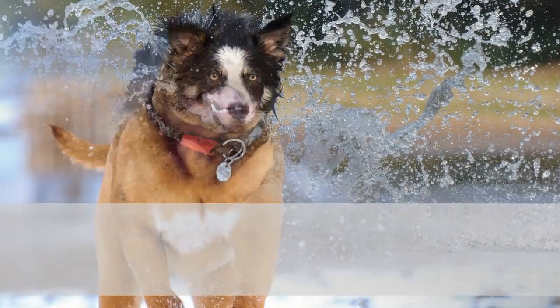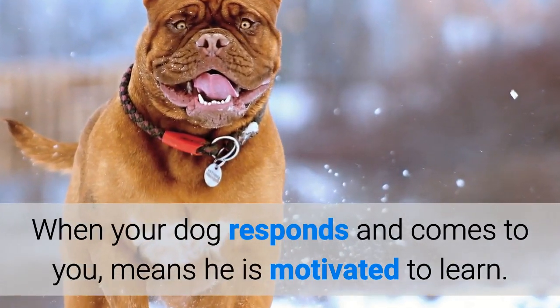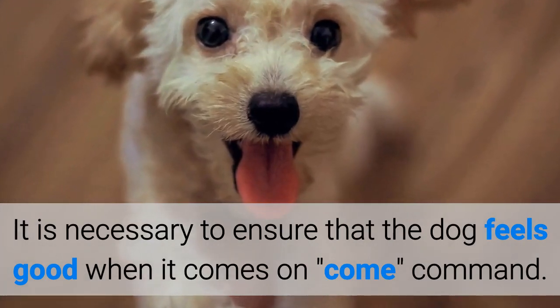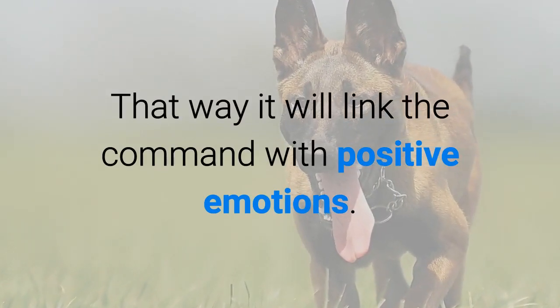Second, response. When your dog responds and comes to you, it means he is motivated to learn. It is necessary to ensure that the dog feels good when it comes on the come command. That way it will link the command with positive emotions.